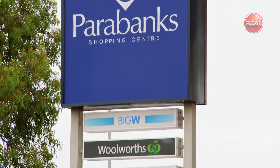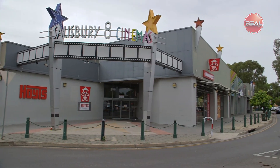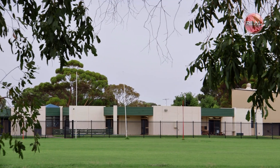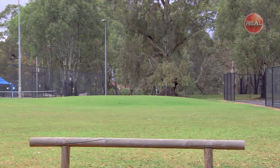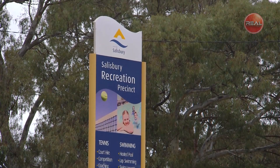Don't forget to take advantage of the nearby facilities, including being only a few minutes away from Parabanks shopping centre, public transport, education, restaurants, parks, trails, creeks, recreation and so much more.